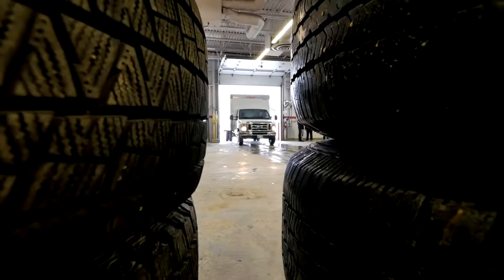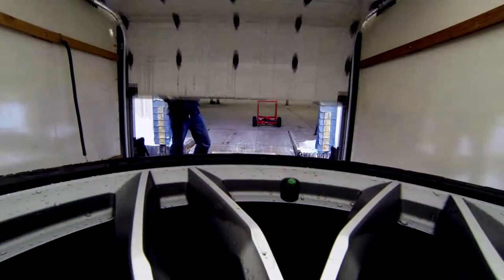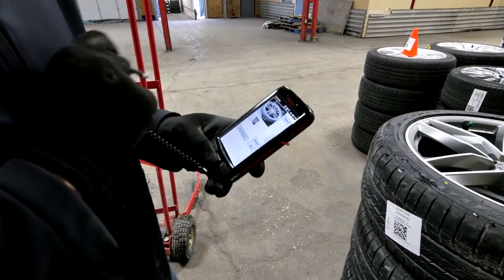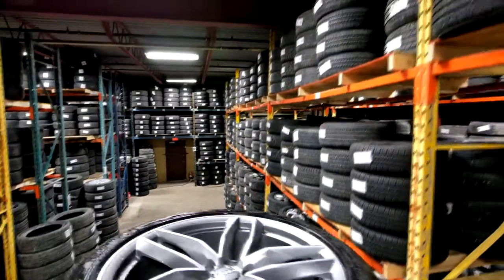Our professionals will transport your tires to their secure, monitored, fully insured climate-controlled warehouse. They scan your tires in and photograph the condition of the tires and rims. They input all of your tires' information, including tread depth, size and condition. Then we wash your tires for you and put them away for this season.